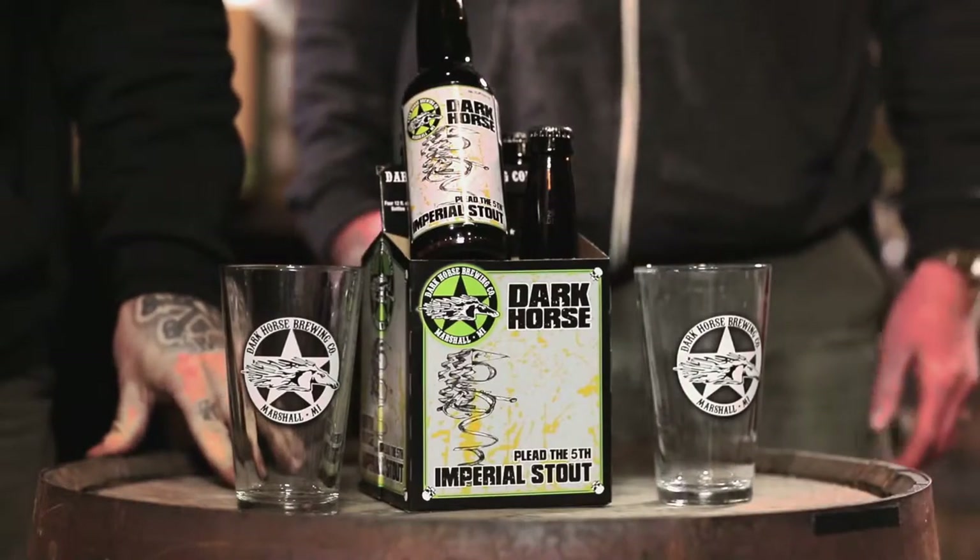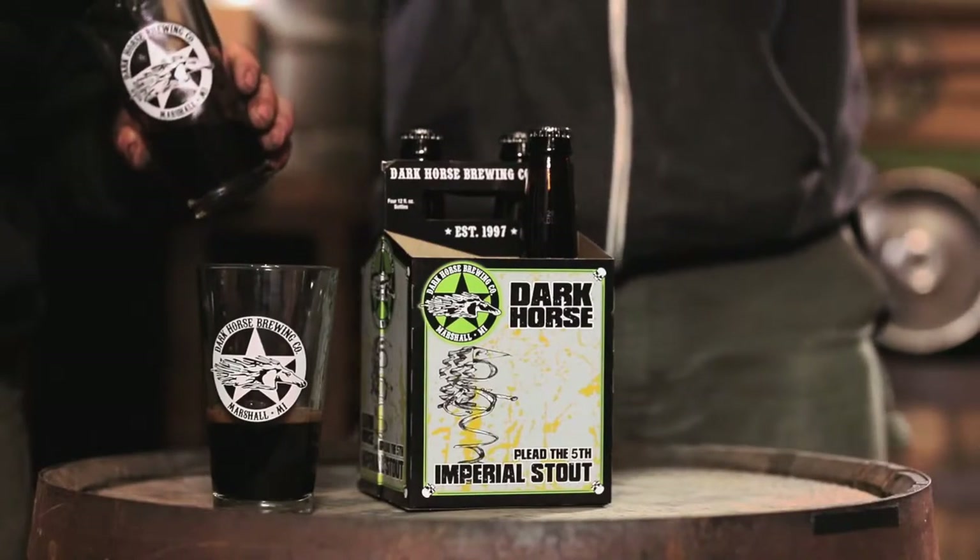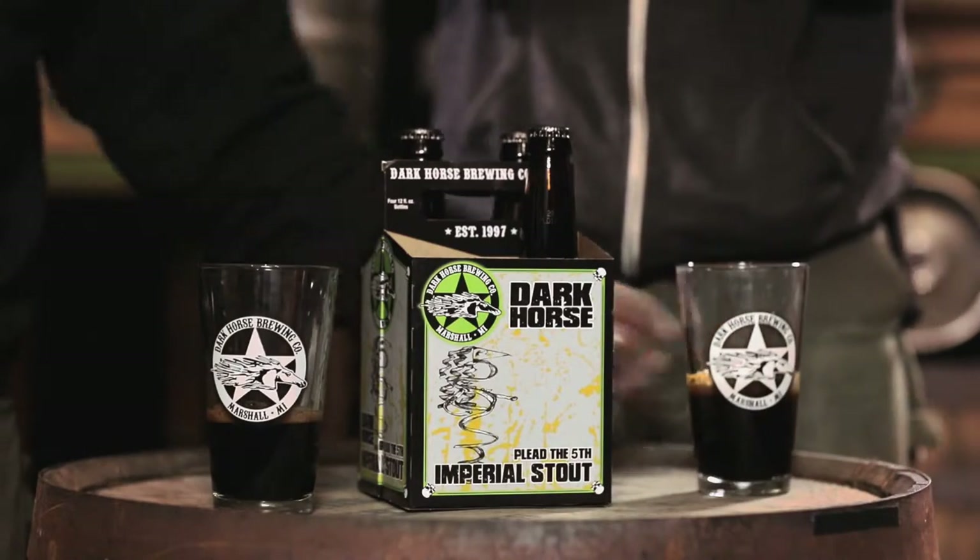Hey everybody, there it is — Plead the Fifth Imperial Stout, the one you've all been waiting for. I just want to clear up some things people may or may not know about this beer before we get into tasting. There is no secret route — we have nixed the secret route. Originally when this beer was brewed, yes there was a secret route, but as years went by, after the first year with that 750 milliliter stout, we dropped it. Plead the Fifth has no secret route, so let's just clear that up.